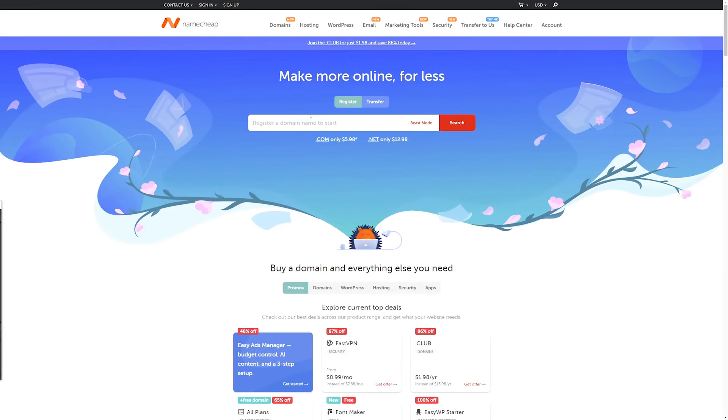Now, if you don't want to go through your hosting provider to register your domain, or if you want to register a whole bunch of different domains, you can use a registrar to do that. I'll show you how to do this on Namecheap. The process will be the same with whatever registrar you decide to use, but I'm just going to use Namecheap as an example.